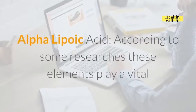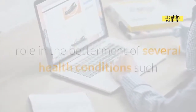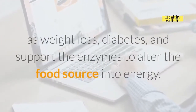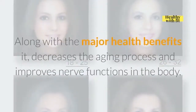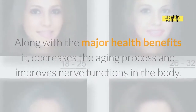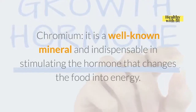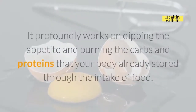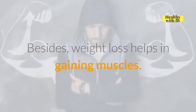Alpha-Lipoic Acid: according to research, this element plays a vital role in the betterment of several health conditions such as weight loss and diabetes, and supports the enzymes to convert food into energy. It holds powerful antioxidant properties and also decreases the aging process and improves nerve functions in the body. Chromium: it is a well-known mineral, indispensable in stimulating the hormone that changes food into energy. It profoundly works on reducing appetite and burning the carbs and proteins stored by the body, and also helps in gaining muscle.